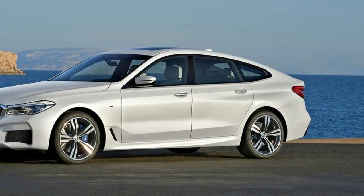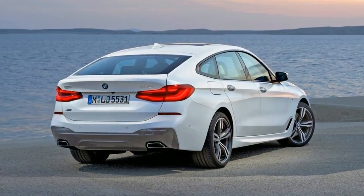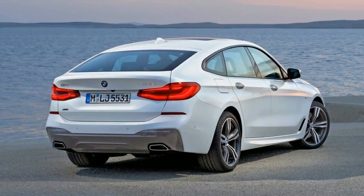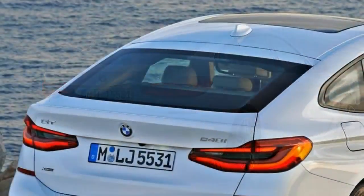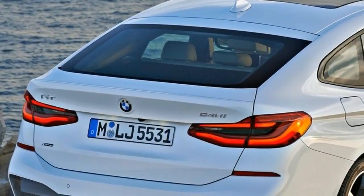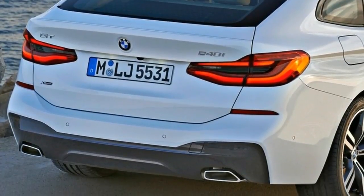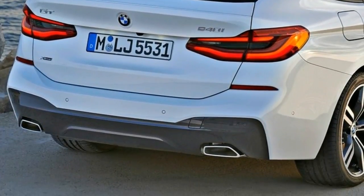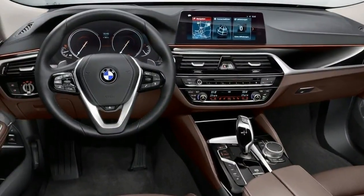There's no sense in denying the 6 Series GT is a more resolved package than its progenitor. It's no timeless beauty, but it's certainly less stylistically awkward, with the G30 5 Series sedan's sleeker nose, less slabby sides and a lower roofline for a sleeker side profile. The frameless side windows are also timeless.